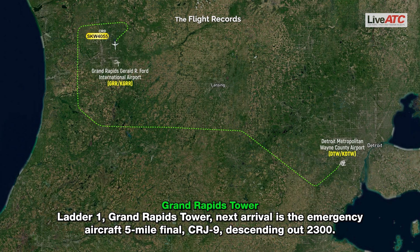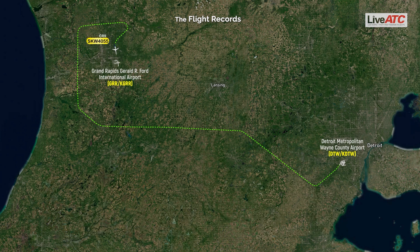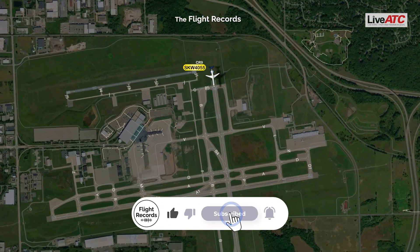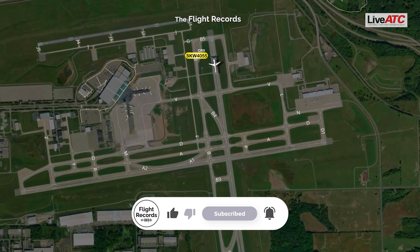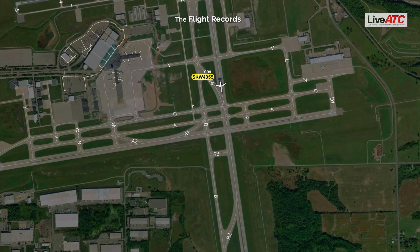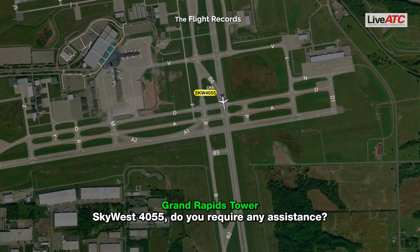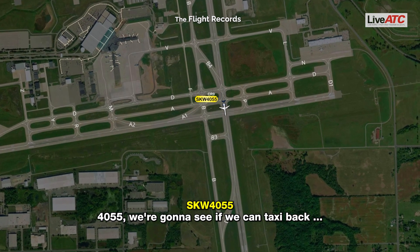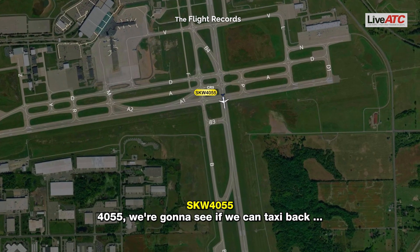Ladder 1, Grand Rapids Tower — next arrival is the emergency aircraft, 5-mile final, descending out of 2,300. SkyWest 4055, are you requiring assistance? SkyWest 4055, we're going to try to take the full rollout on 1-7, and we'll give you a shout.